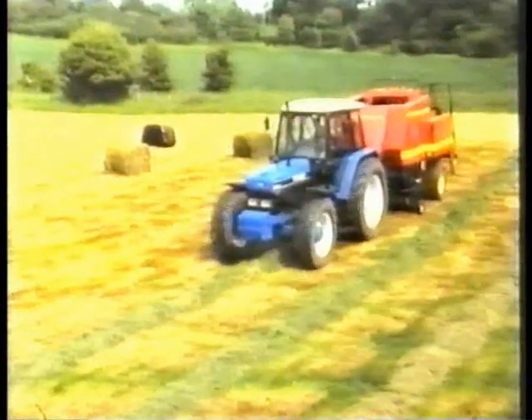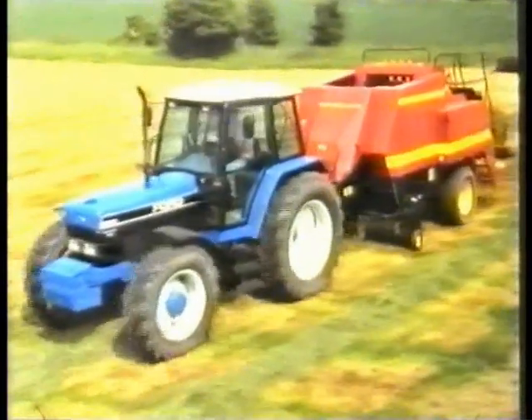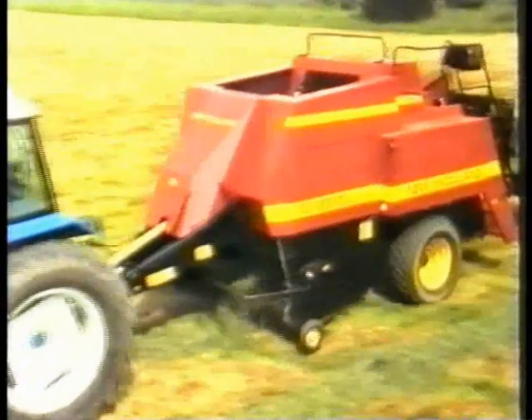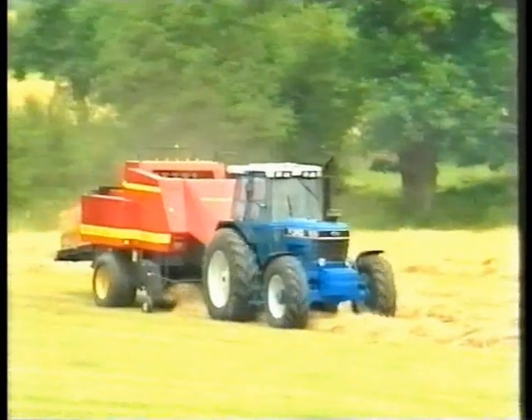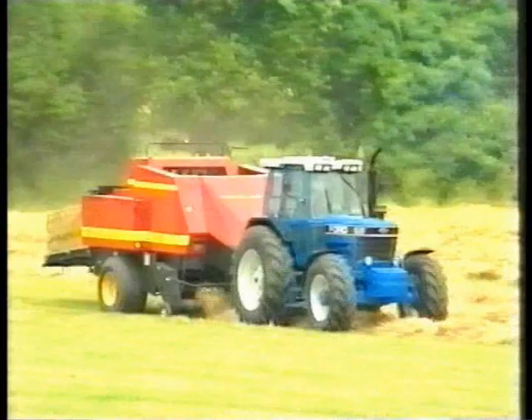And now we can see them in action, showing all their state-of-the-art features. The minimum power required at 1000 RPM PTO is just 80 horsepower for the D-1010, and 100 horsepower for the D-1210, presenting no problem for the tractors commonly available with the farmers or contractors for whom they were developed.